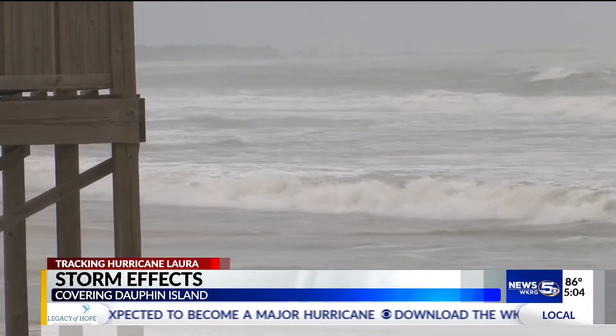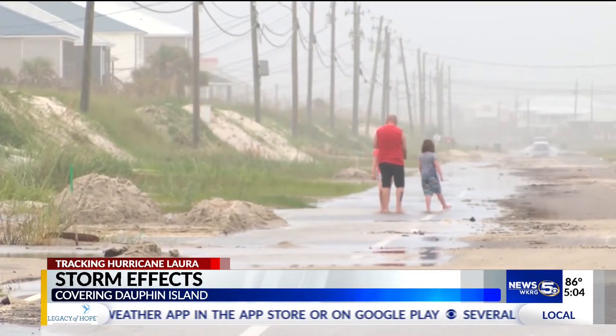Marco left a little impact on the island. What we're dealing with now is a lot less problematic than what could have been. But Dauphin Island is already feeling the impact of Laura, with saltwater getting anywhere from knee deep to three feet deep.